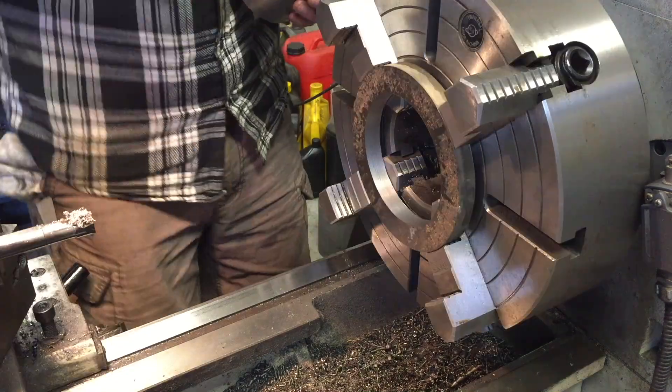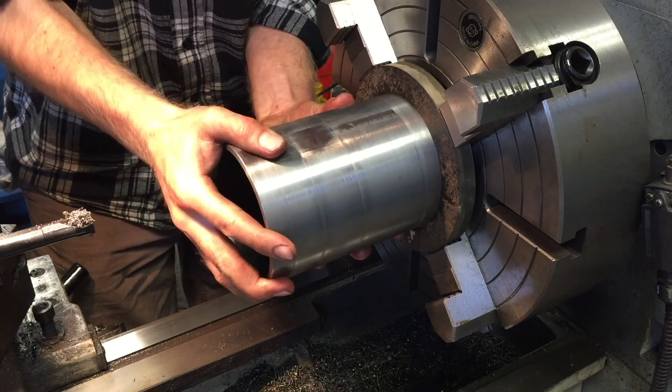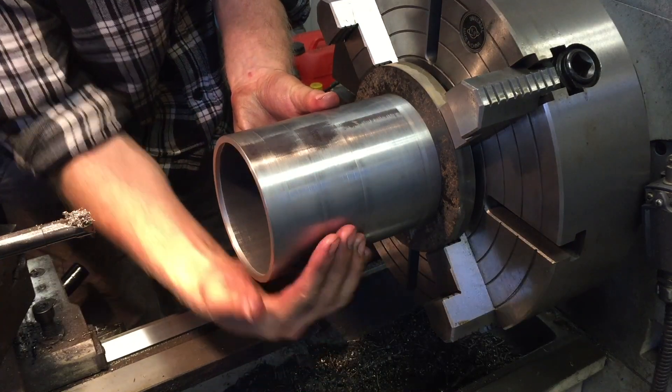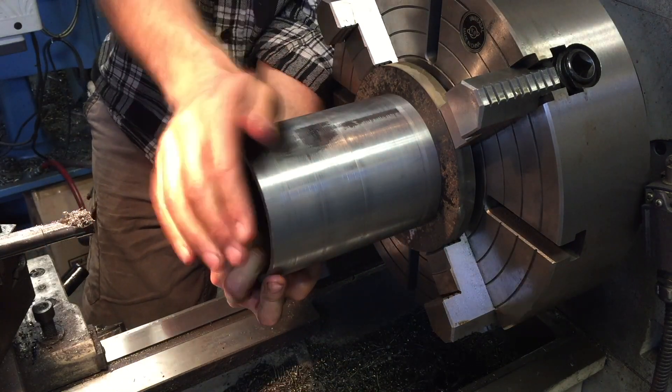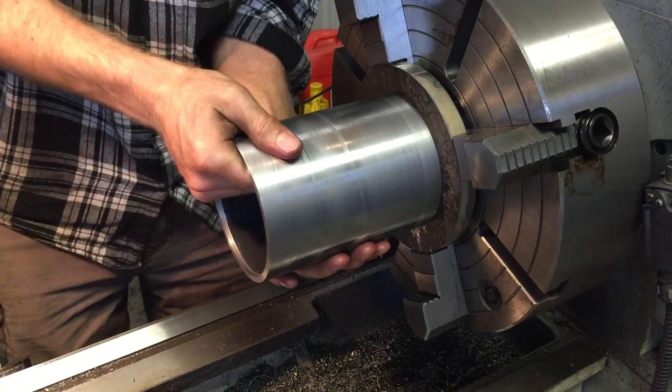It's almost done. Will it fit? There we are.